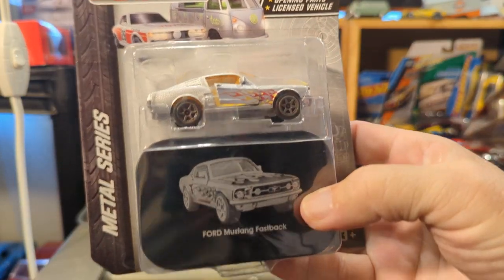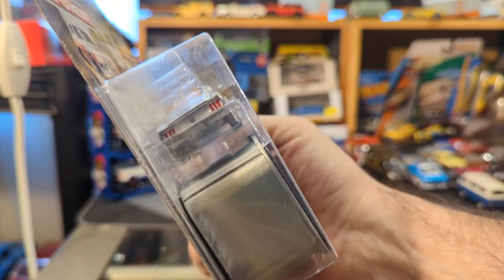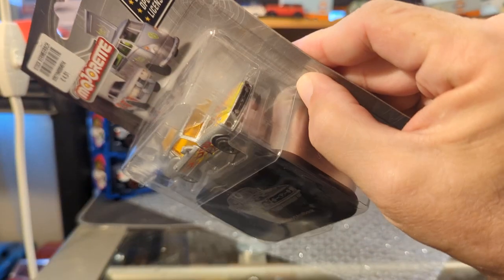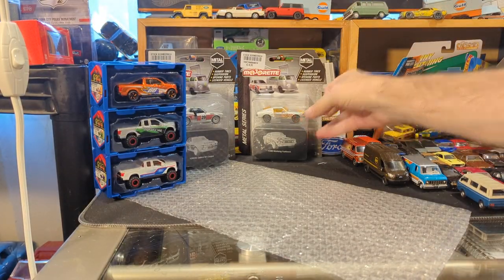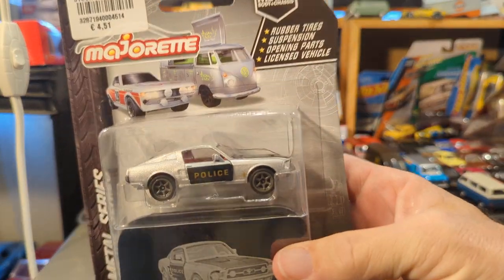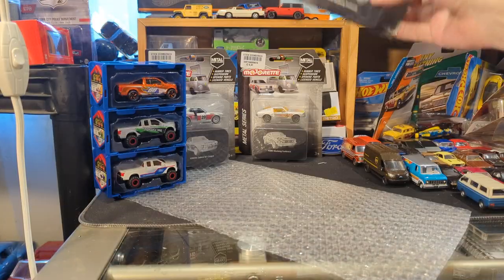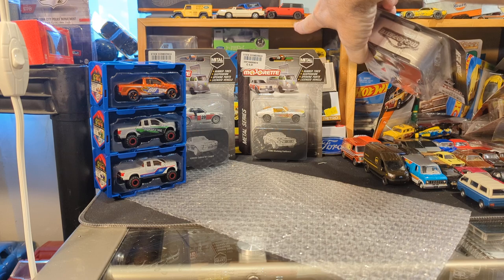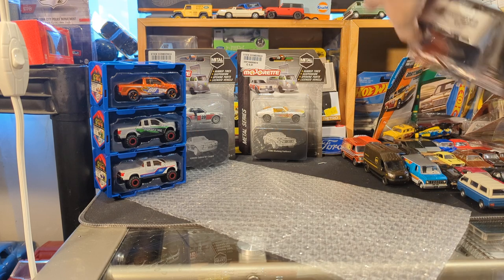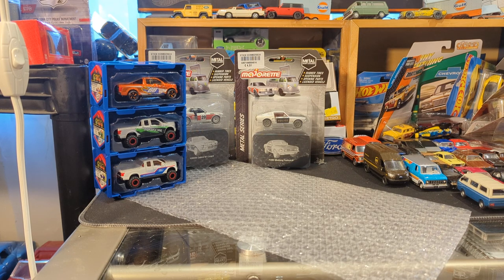Another collector tin metal series. This is the 68 or 67 Mustang — basically think Steve McQueen Bullitt, it's around the same era. A beauty Mustang in the police livery. I keep my window box and boxed cars in their boxes, and I even have one or two of the Johnny Lightning collector tins.